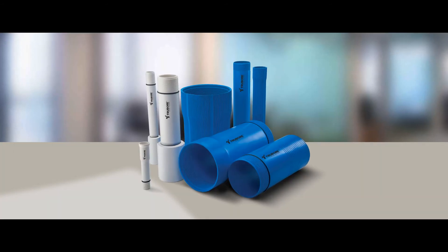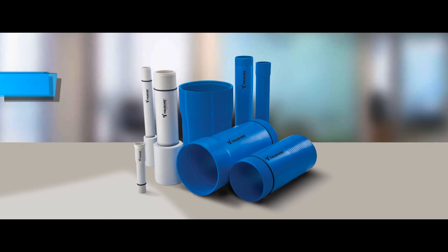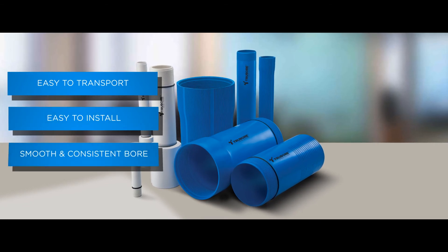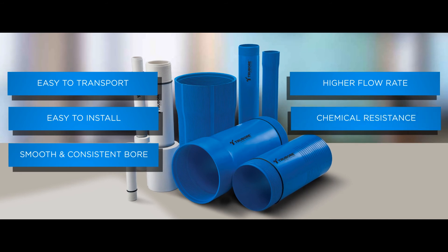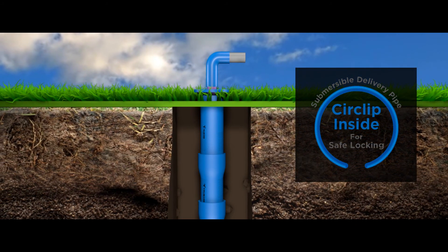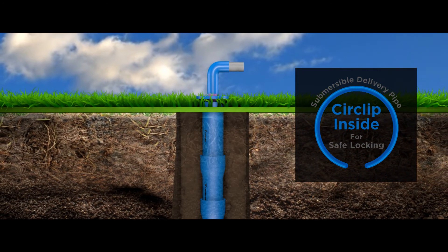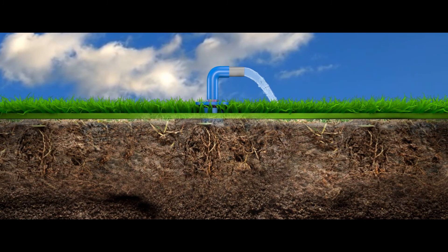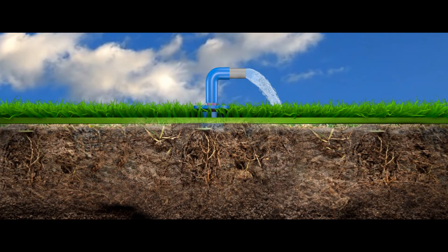The Truebore borewell piping system offers a multitude of benefits like ease of transport, ease of installation, a smooth and consistent bore, a higher rate of flow, superior chemical resistance, and longer life. Truebore's patented circlip locks are an added insurance for a fail-proof groundwater extraction mechanism. With the Truebore piping system, get the underground water into your pipes all year round.